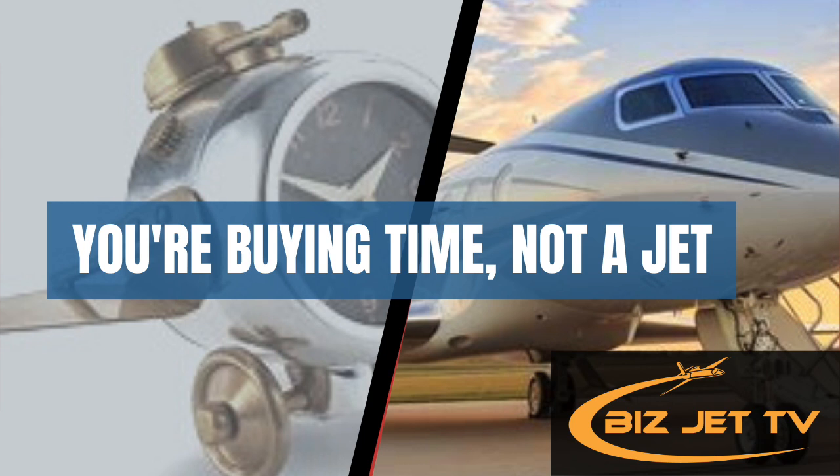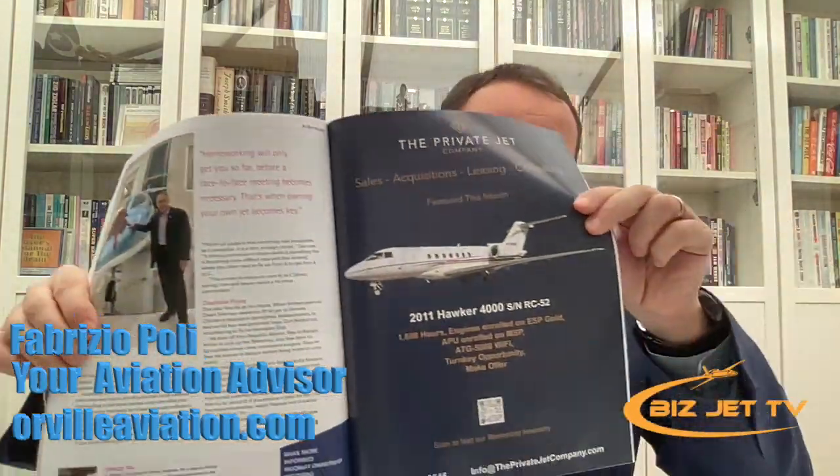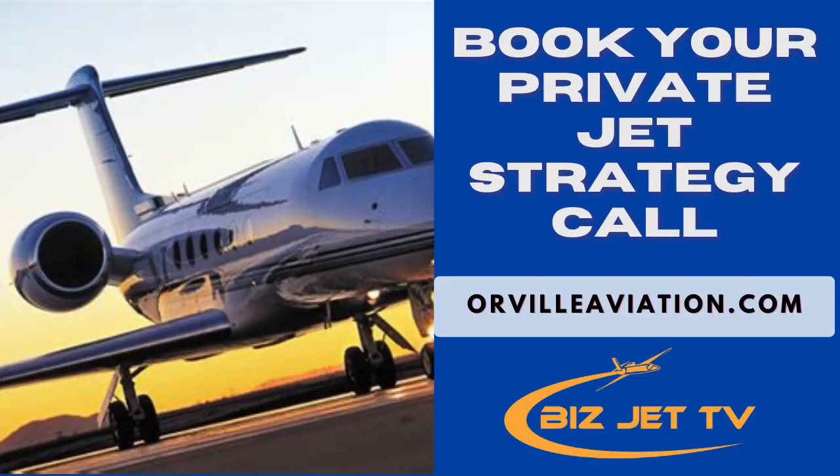If you are a pilot owner, I encourage you to get more training. I did an article on this in AvBuyer magazine, and we also did an interview here on Bizjet TV with Don Catalano — a proud HondaJet owner from New York who flies himself. Don follows good practices: he goes to the simulator twice a year instead of just once, which is the minimum requirement. He does upset recovery training and has professional pilots fly with him periodically to coach and improve his skills.